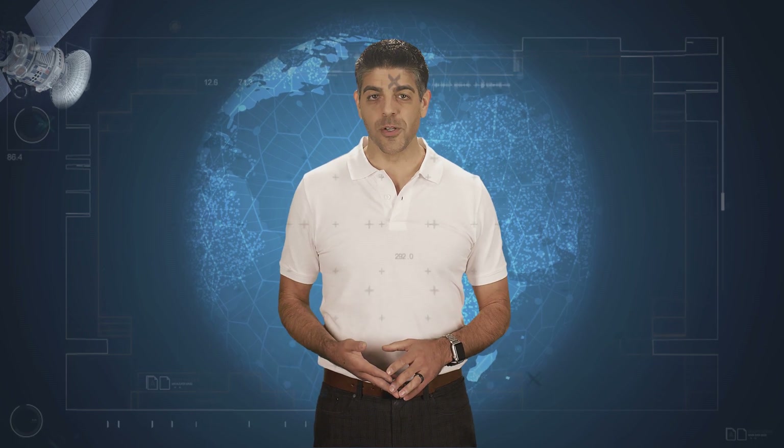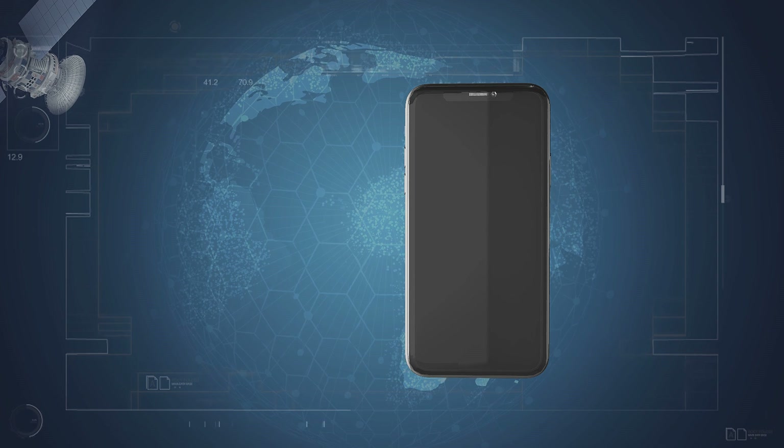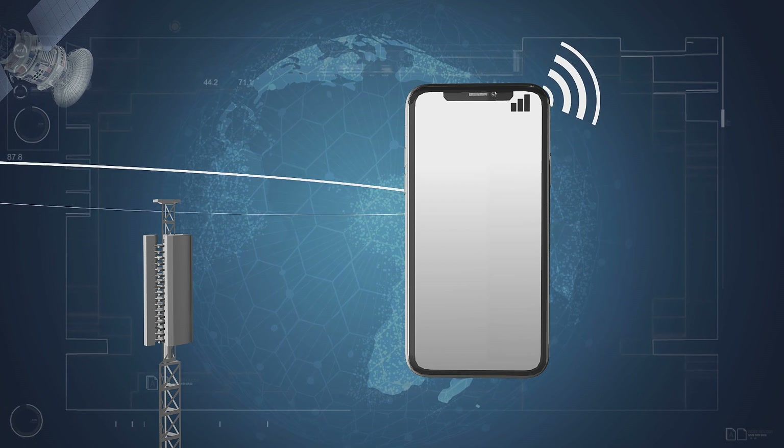You have the hardware, the phone itself, and you have airtime supplied to the phone, allowing it to connect to other devices and services. But the real value to the consumer is delivered through the various apps available.